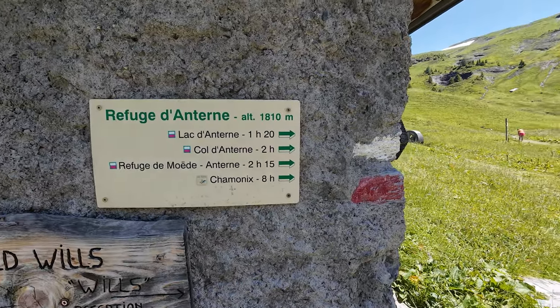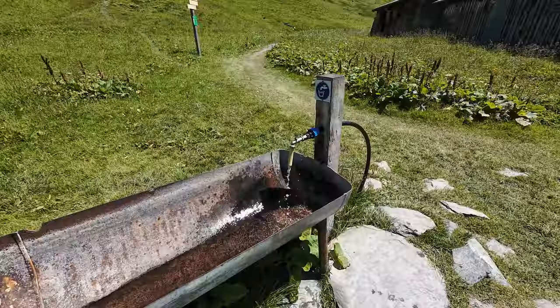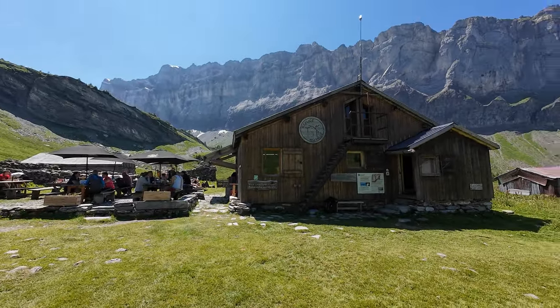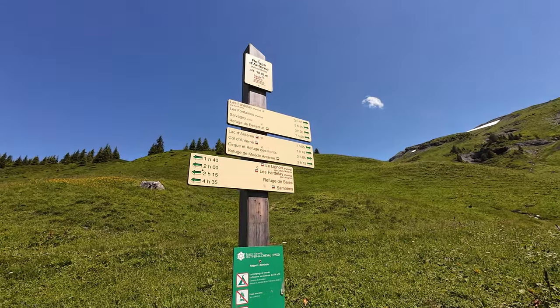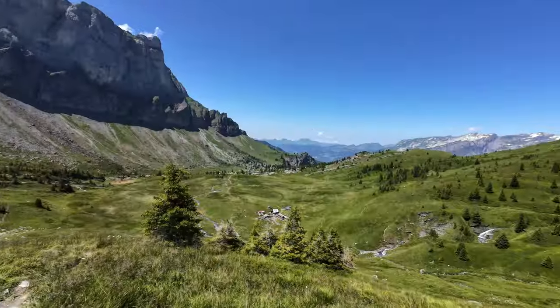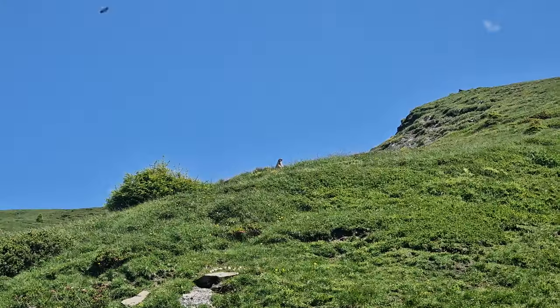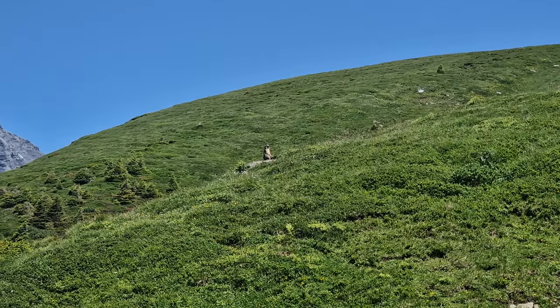That mountain hut had such a beautiful location. Our journey was now bringing us to the Colée-en-Terne, with its 2257 meter altitude. So we were slowly hiking up, which gave us stunning views of the valley behind us. We also saw another marmot, sitting on a rock and enjoying the sun.